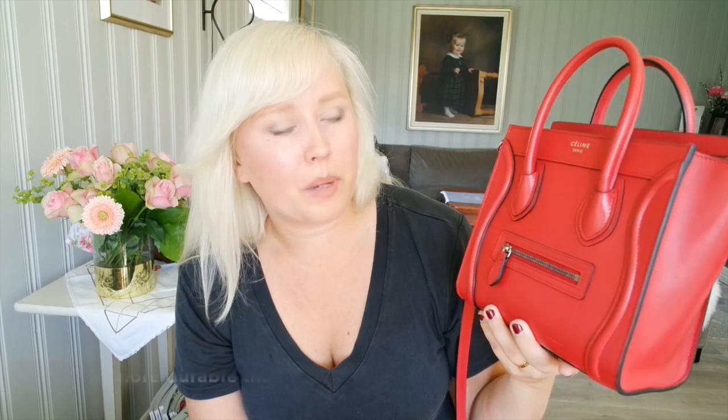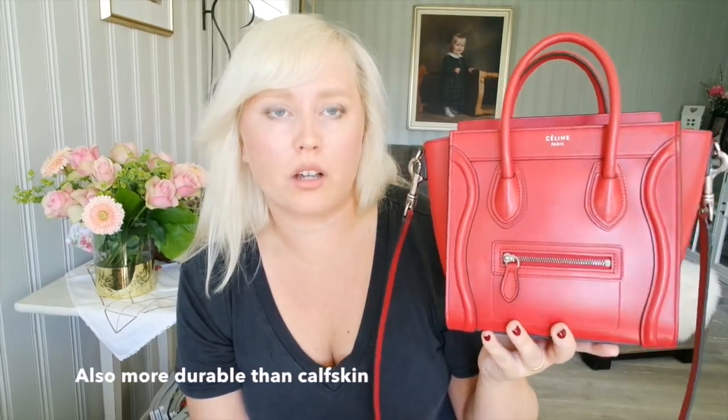I didn't know this, but this leather is pretty special — it's a palmolado leather, which I think is like a young bull or something. The leather on this is very expensive and it is very rare to come by. And the color, which is the lipstick red, is also pretty rare to come by.